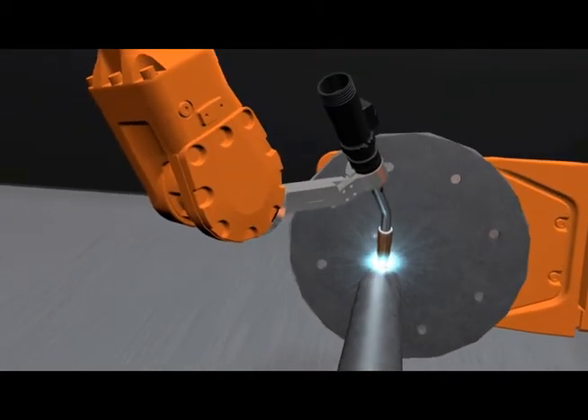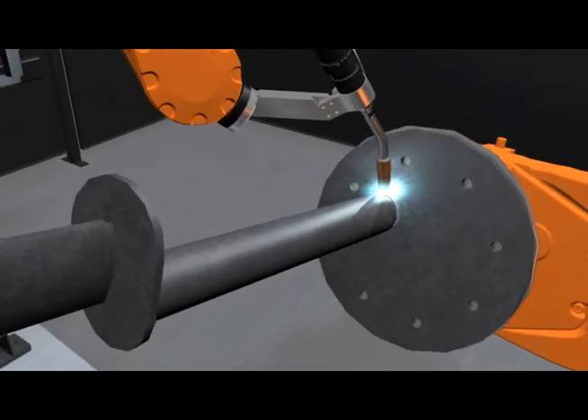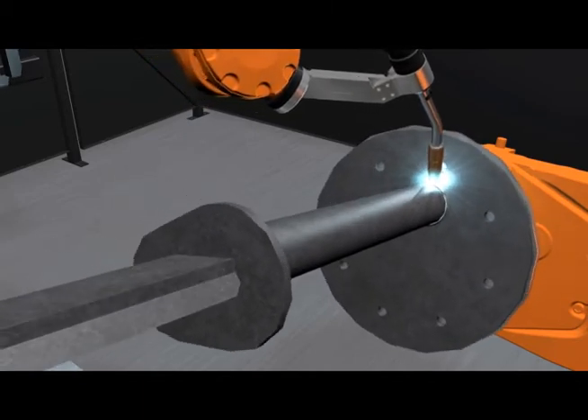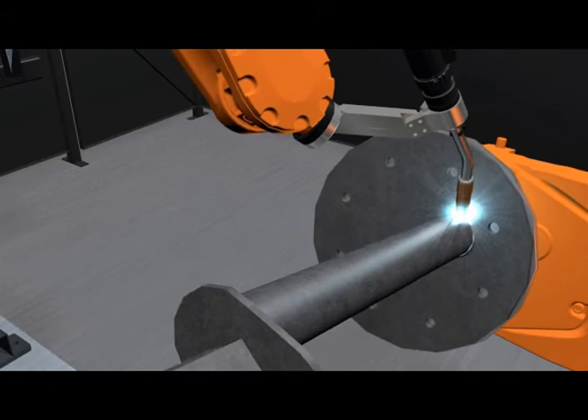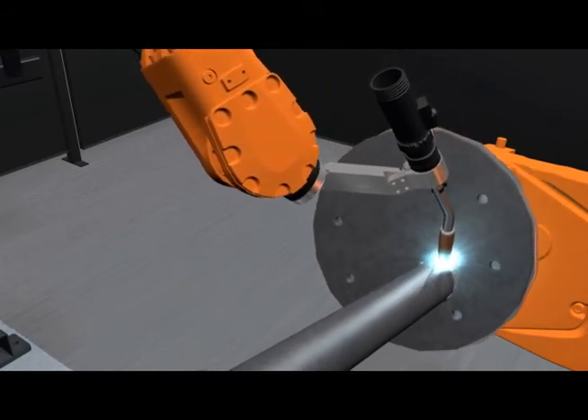The robot and positioner work together through full coordinated motion, allowing for optimum weld position, quality and productivity. By having full coordination capability, only one start and stop is required for most types of welds, irrelevant of complexity.